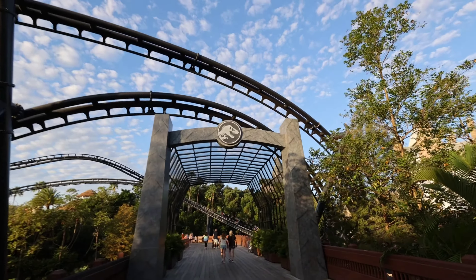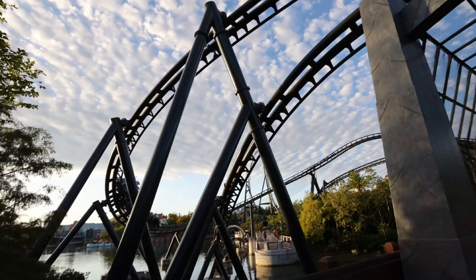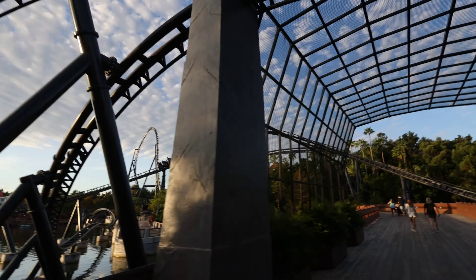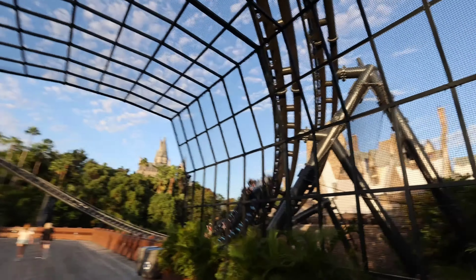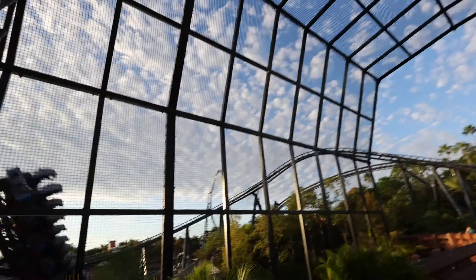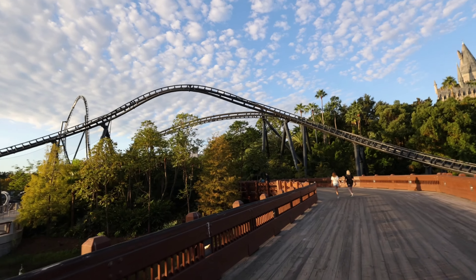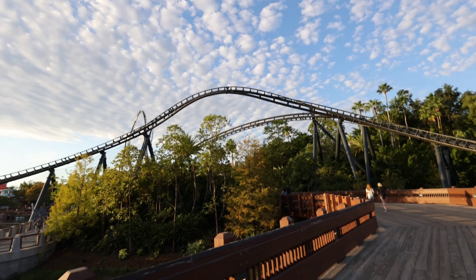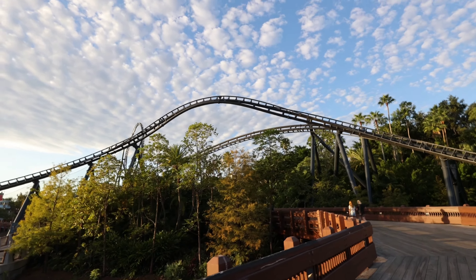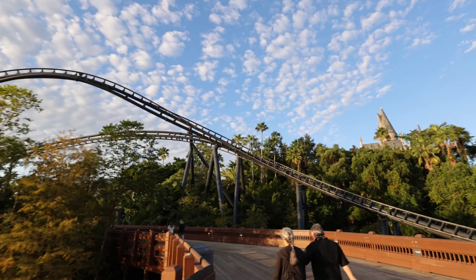We are at the Velocicoaster this morning and there she goes. Look at this — this is my favorite ride in the whole park. It's just absolutely beautiful. It's great, it's thrilling. 12 or 13 times you get air and you get those big loops. It's just a great ride.